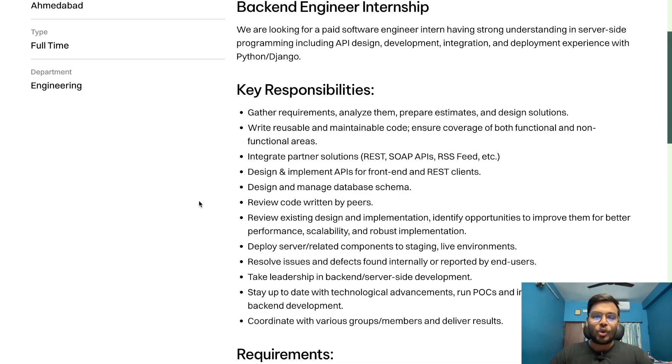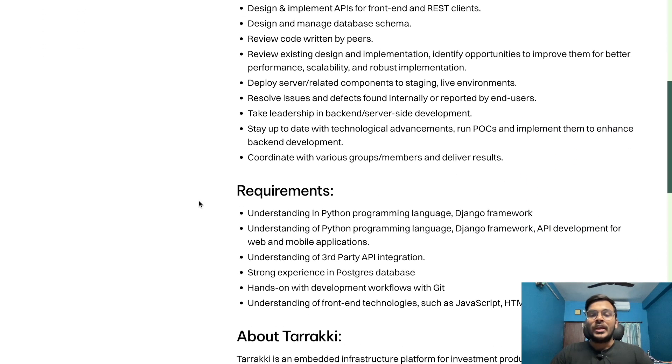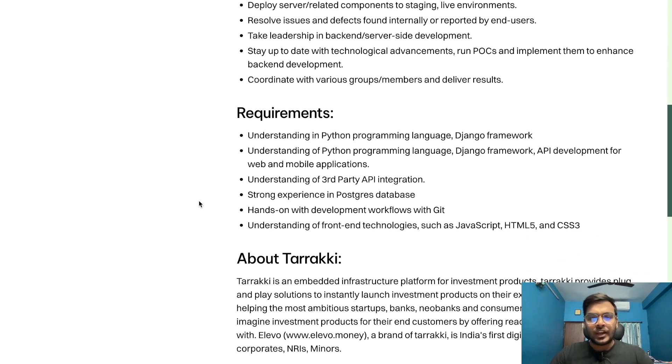Additional responsibilities include reviewing code written by peers, reviewing existing design and implementation, identifying opportunities to improve performance, scalability, and robustness, deploying server-related components to staging and live environments, resolving issues and defects found internally or reported by end users, taking leadership in back-end server-side development, and coordinating with various team members to deliver results. Requirements include understanding of Python programming language and Django framework, plus API development for web and mobile applications.